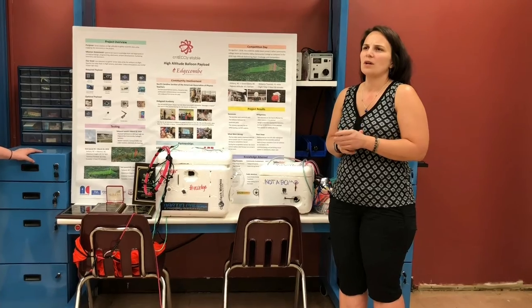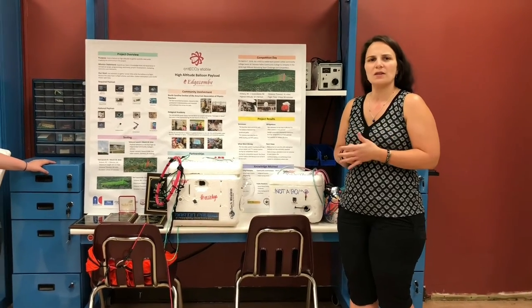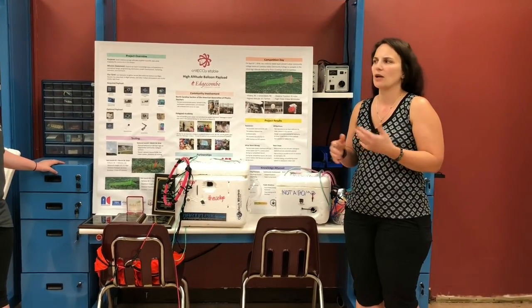His telemetry system worked up to about 44,000 feet and his live video maxed out around 30,000 feet.